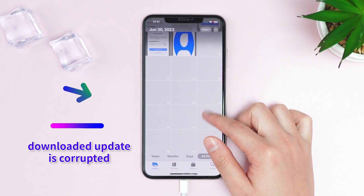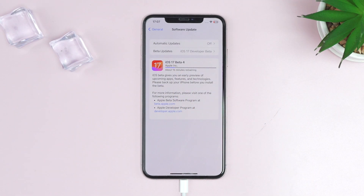First, you can try to delete the previous update file. Maybe the downloaded update is corrupted, causing the iPhone to get stuck. But once you try this, you will need to re-download it on your phone. So let's do it.